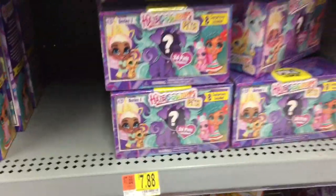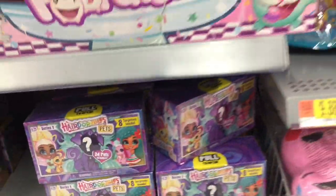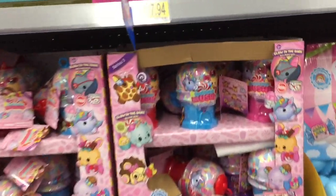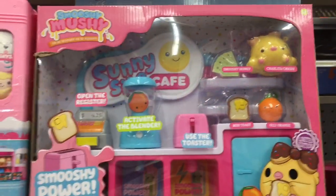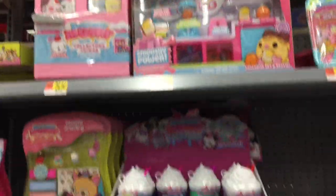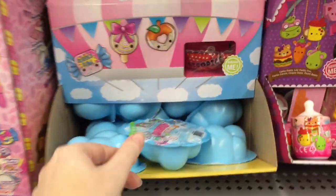Up here they have the Hairdorables Pets. Moving on to Smooshy Mushy - the Gumball series which is the Sugar Fix - and then they also have the smoothie ones. They have that adorable Sunny's Cafe, there's a bunch of stuff up there too. Smooshy Mushy is awesome. Then they have the Air Squishies.